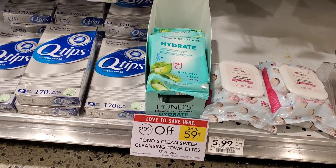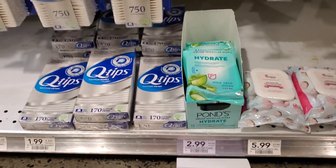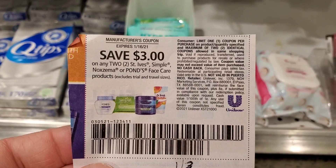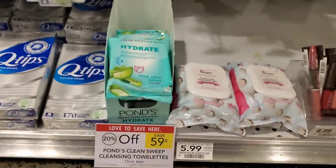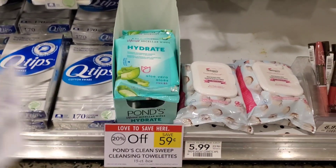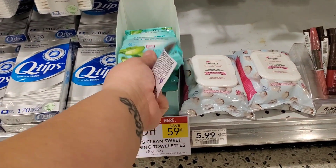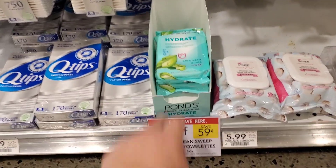Pond's products are included in that deal as well. I'm going to get two of these Pond's wipes over by the Q-Tips — they're $2.99. I'm going to use the $3 off two that came out in the 1/3 insert. It says Pond's and excludes Trial and Travel, but I don't think this qualifies as trial size. I'll try it; if it doesn't work, we'll put it back. Two of them after the $3 off two and the 20% will be about $1.78 — about $0.90 each.